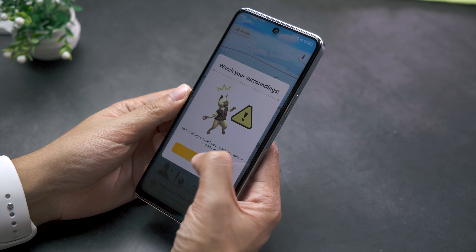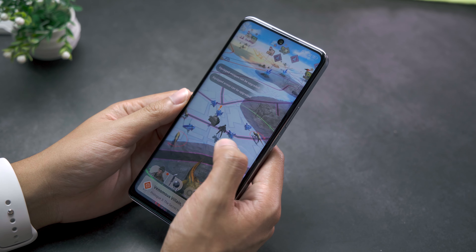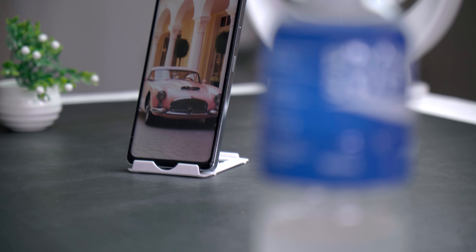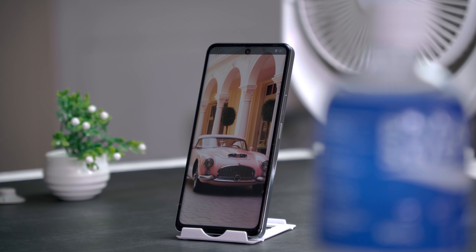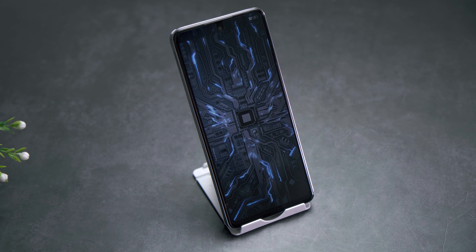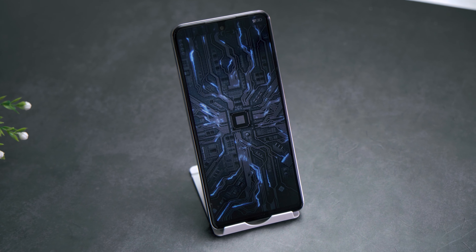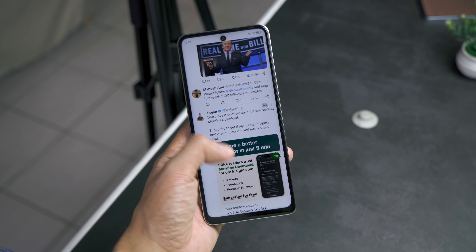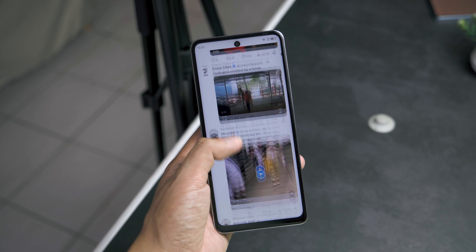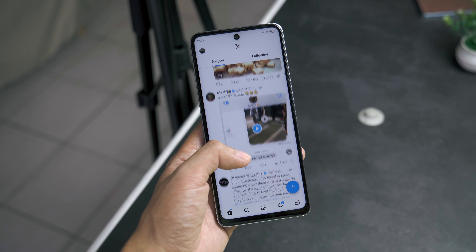As a gaming phone, the POVA 5 Pro is on the tall side. The display gets a small but significant bump in size from 6.66 inches to 6.78 inches. Since this is a narrow phone, it's not as challenging as other large-screen phones to operate and hold with one hand. On the other hand, you still get those thick bezels around the screen, especially the chin, which honestly was totally not distracting at all during my time with this phone.